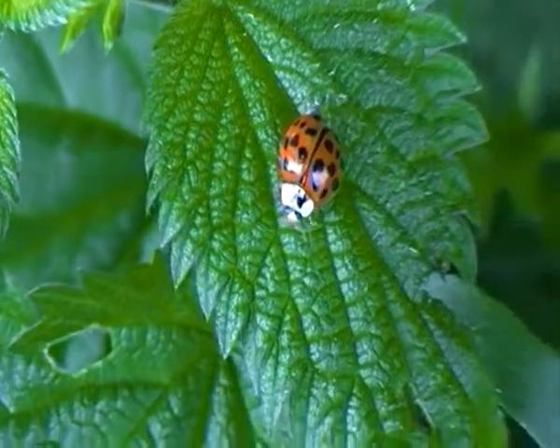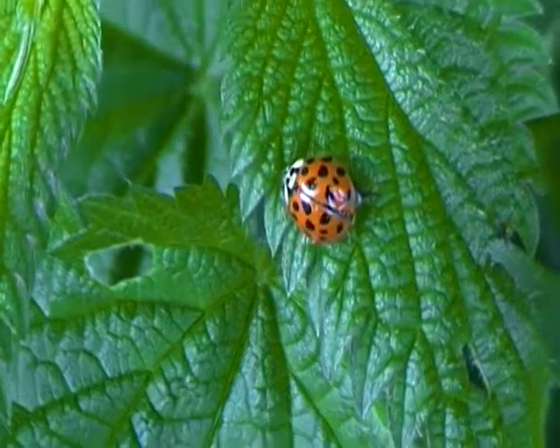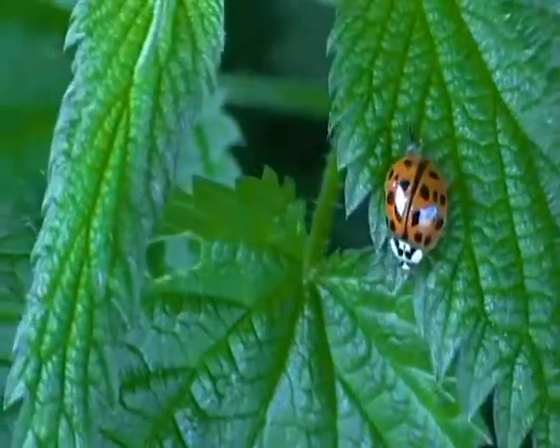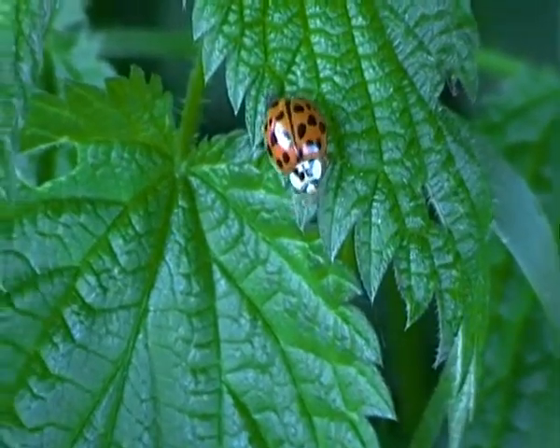And like I said, they can come in many different colorations — harlequin ladybirds can. It's just starting to move around the nettle now.